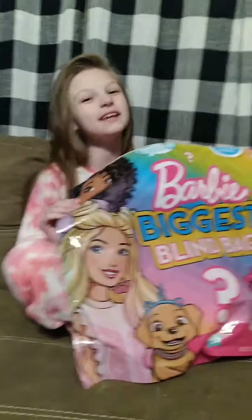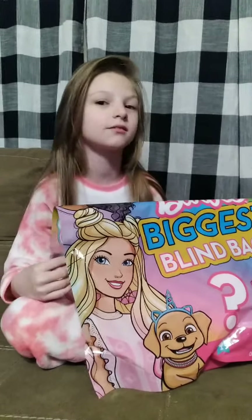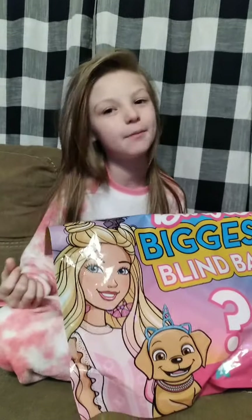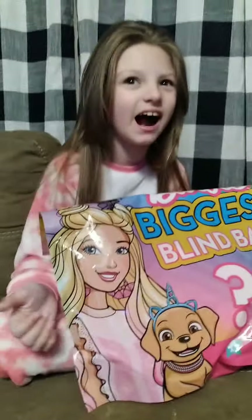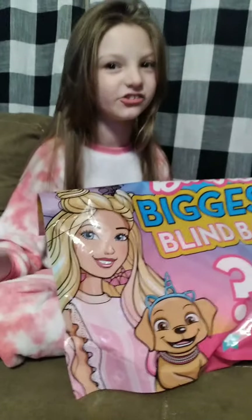Hi guys, I'm Nikki. And I'm Lizzy. Before we start this video, please give a thumbs up. Also, please check out my other channel, Baby Alive Adventures with Nikki. You guys, please enter the giveaway on that channel and on this channel.